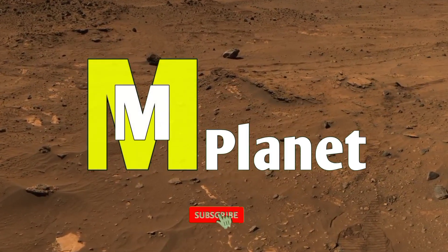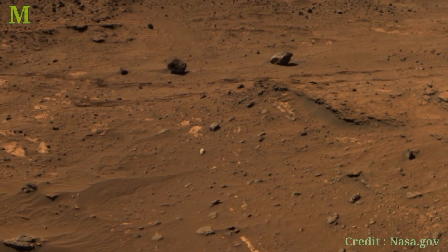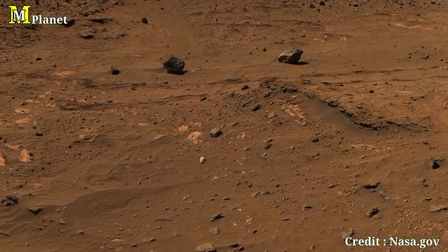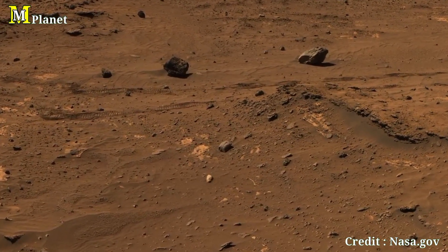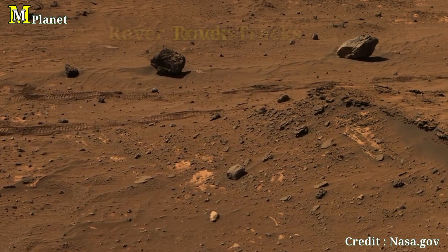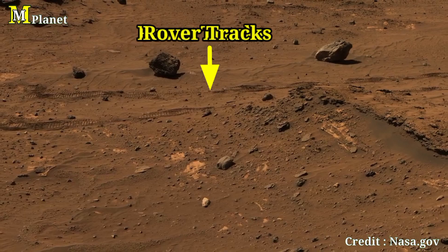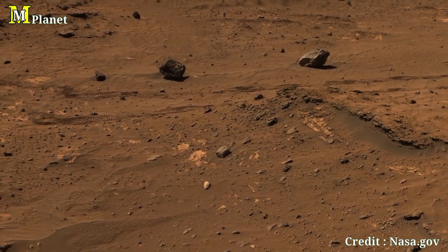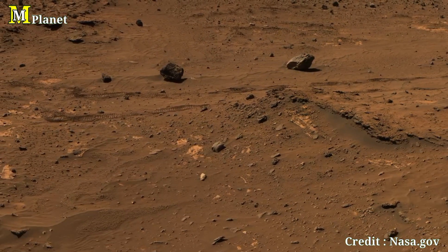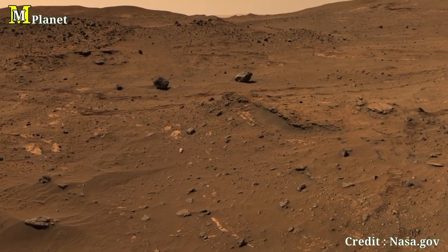Hello friends, welcome to MMPlanet. Today we are exploring Mars through the eyes of NASA's Spirit rover. This panoramic image shows us what the Martian surface looks like in natural color, just as if we were standing there. Spirit sent us these stunning views during its mission, which lasted from 2004 to 2010. Now let's break this image down and discover the hidden stories of Mars.